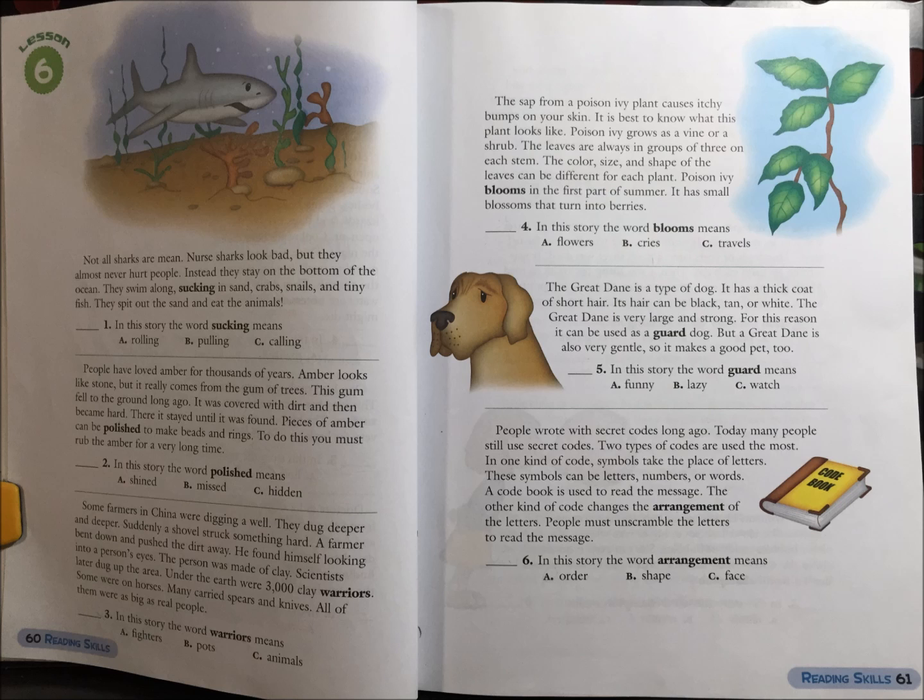5. The Great Dane is a type of dog. It has a thick coat of short hair. Its hair can be black, tan, or white. The Great Dane is very large and strong. For this reason, it can also be used as a guard dog. But a Great Dane is also gentle, and it makes a good pet, too.